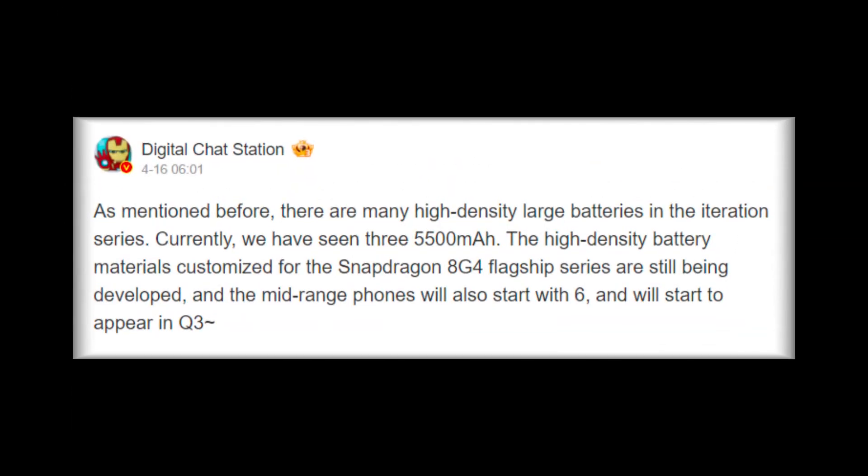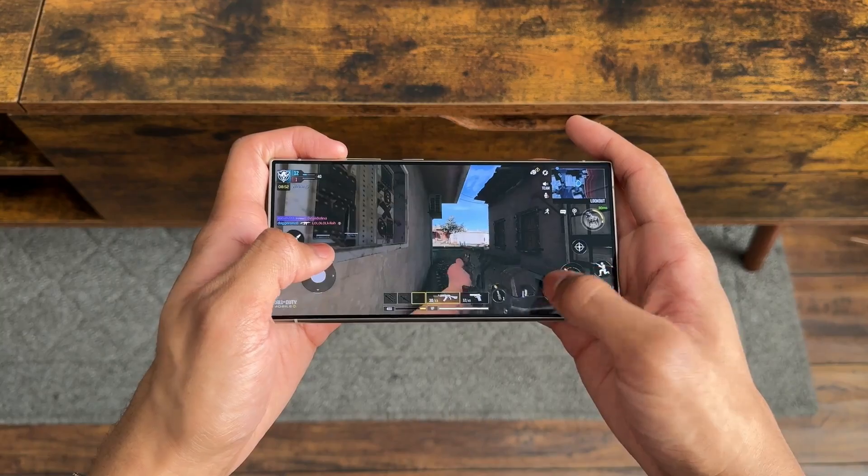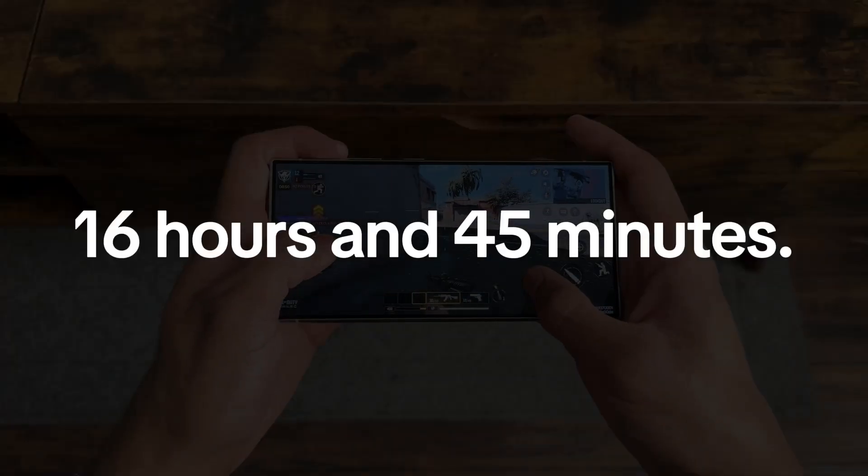As for battery life, Digital Chat Station reports that three phones are being developed with larger 5,500 mAh batteries to support the new Snapdragon 8 Gen 4. The S25 Ultra could be one of them, potentially offering battery life that exceeds its current 16 hours and 45 minutes.